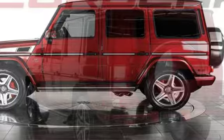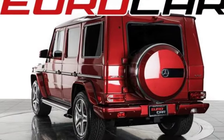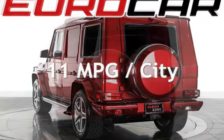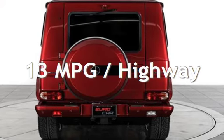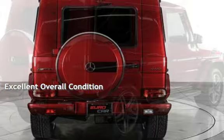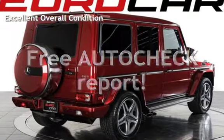This Mercedes-Benz is a steal with less than 5,000 miles on the odometer. Estimated fuel economy for this vehicle is 11 miles per gallon in the city and 13 miles per gallon on the highway. This vehicle is in excellent overall condition. Ask to see the free AutoCheck vehicle history report.